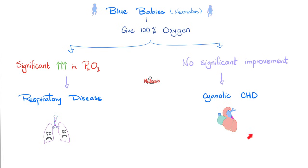If it did not improve, that's a cyanotic congenital heart disease, such as tricuspid atresia, tetralogy of Fallot, TAPVR, transposition of great vessels, and truncus arteriosus.